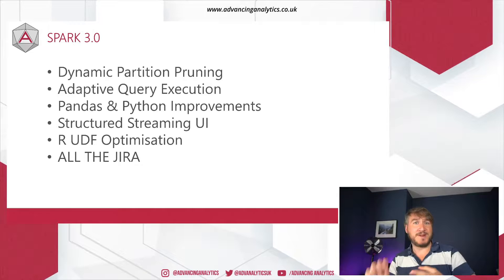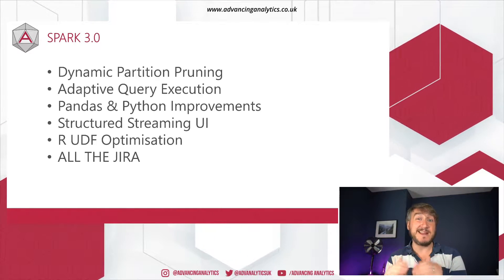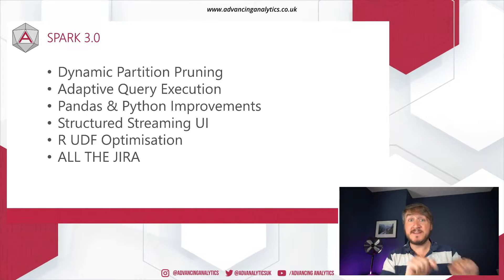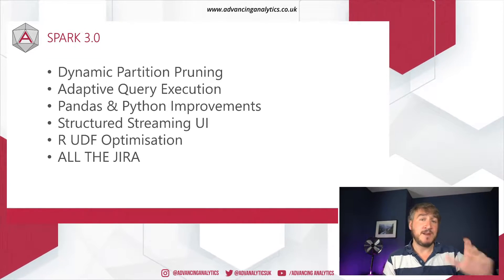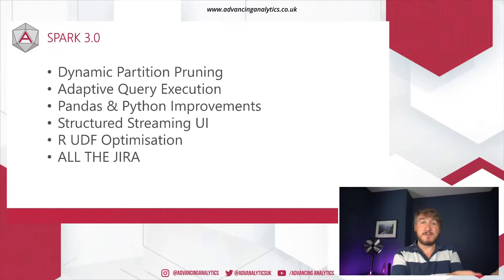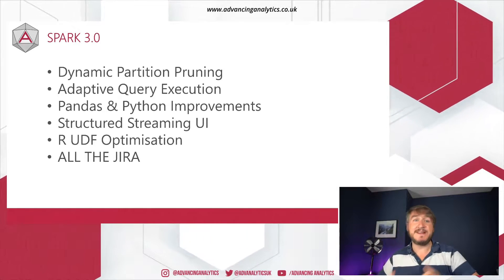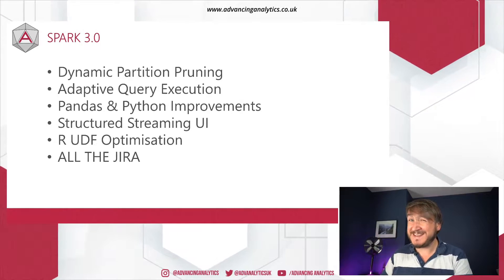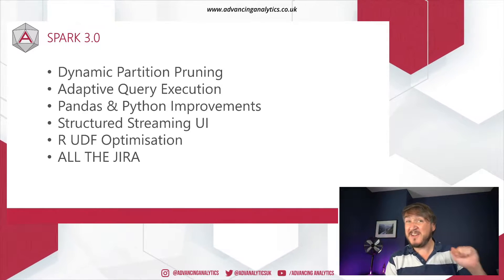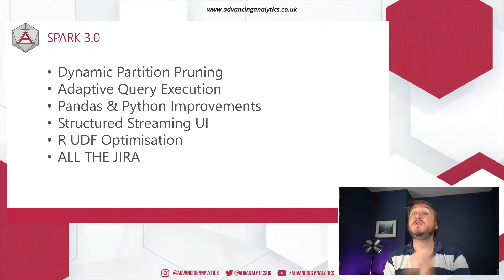Key headlines: we're talking dynamic partition pruning — it sounds boring, but it enables some of the biggest things. If you're used to doing things in a star schema kind of way, with facts and dimensions and lots of joins, this is going to change your life. Then there's adaptive query execution — essentially your queries are going to go a lot faster. And there are lots of other improvements around Pandas, improved Python handling, Python types, structured streaming, a whole new UI, and vectorized UDFs in R. There's also just a ton of fixes — over 3,400 Jira tickets have been fixed in this release.